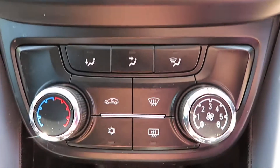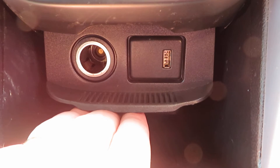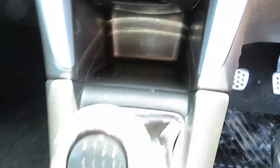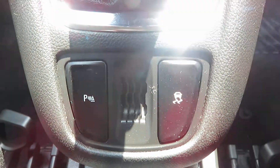Coming down from there, you've got the heater control, your air conditioning, and your quick clear front and rear screens. Below that we've got a USB port and power point. Six speed manual gearbox. There you've got parking sensors and your traction control. In the centre you've got some cup holders.